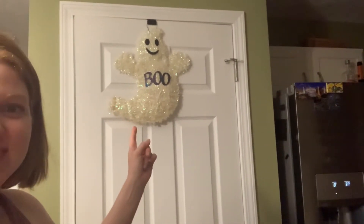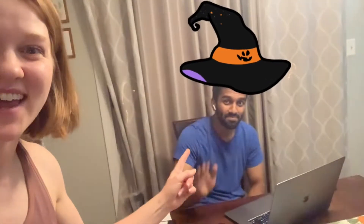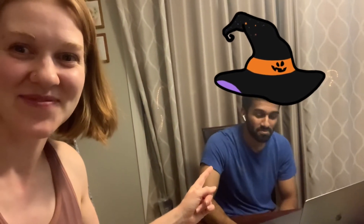A door ghost. I got a husband! I thought he was here — he's not special for Halloween. Anyway, thanks for joining us for decorating. We'll see you next time. Bye-bye, Zoe.